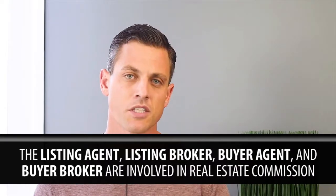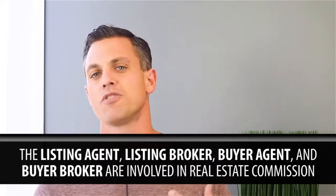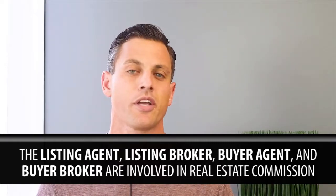You have your listing agent, your listing broker, your buyer agent, and your buyer broker. So let's just use the standard or the customary 6% commission, for example.